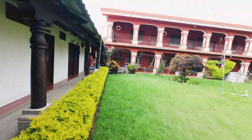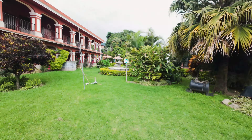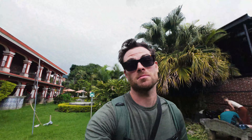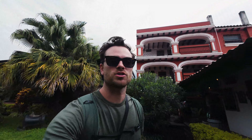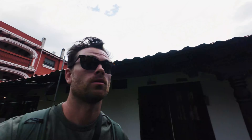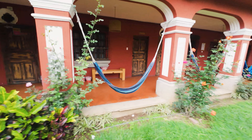The buses just don't really stop all that much. But we are now onto the cobblestone streets, so we've definitely hit Antigua right now. I'm going to get ready to de-board, get my bag, and head out.